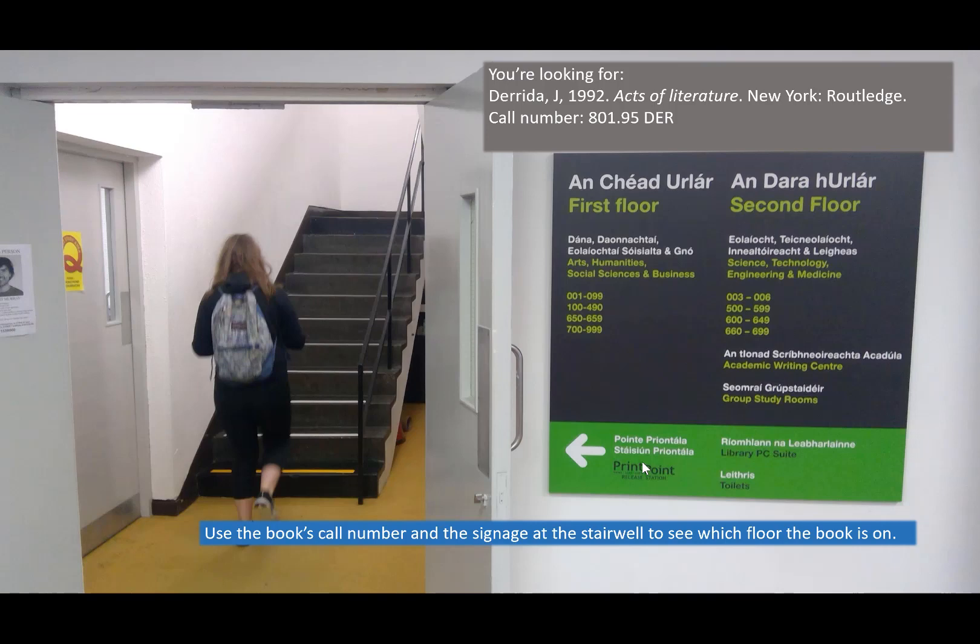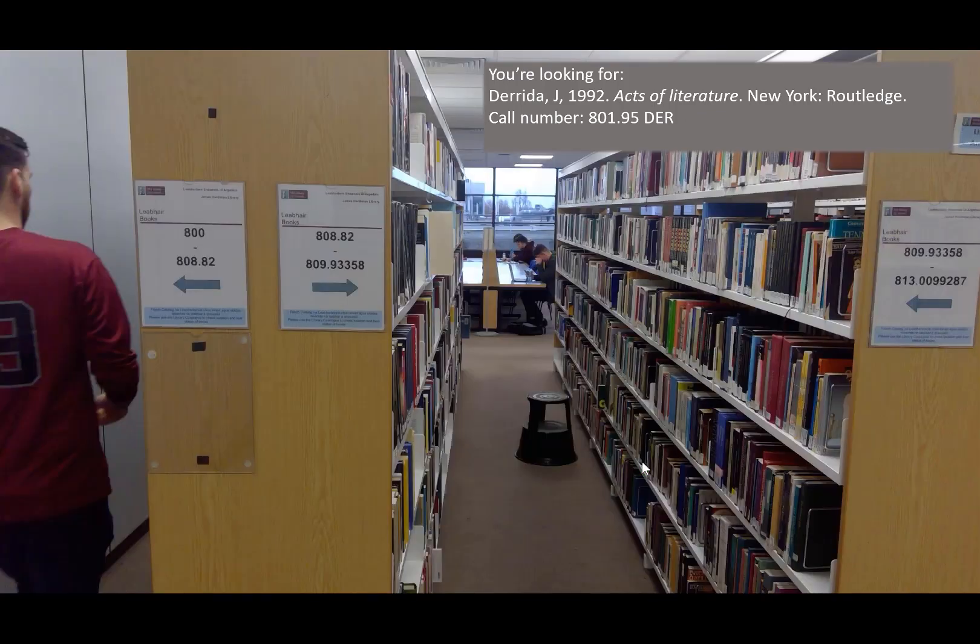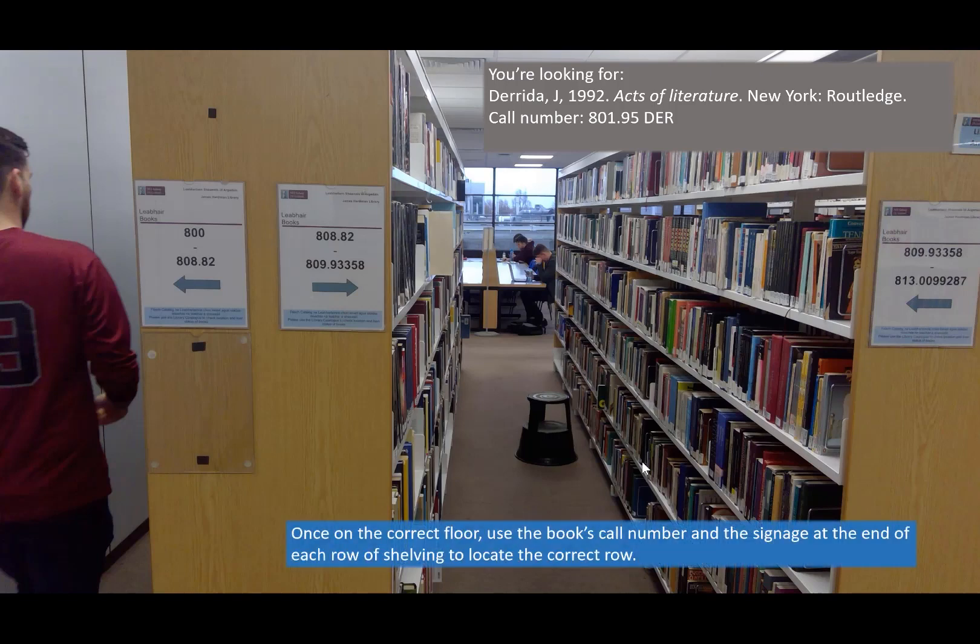You can use the book's call number and the signage at the stairwell to see which floor the book is on. Once on the correct floor, use the book's call number and the signage at the end of each row of shelving to locate the correct row.